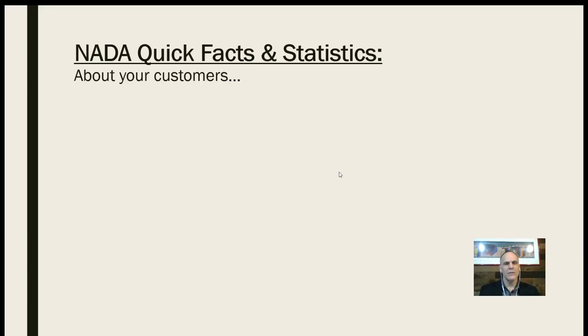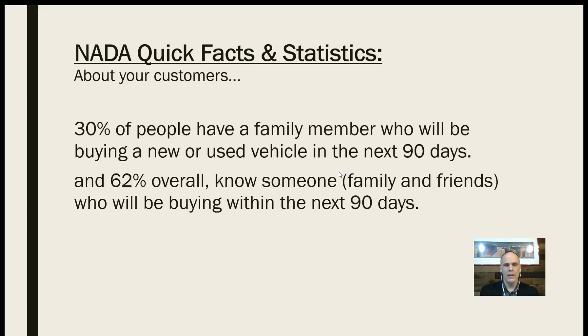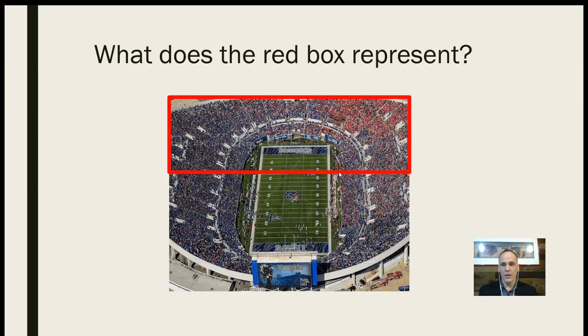A couple of quick NADA facts. NADA says that about 30% of your customers — 30% of people — have a family member that's going to be in the market to buy a vehicle, new or used, in the next 90 days. And 62% overall know someone — friends, family, somebody they work with, a co-worker, wife's co-worker — who will be buying a vehicle in the next 90 days. What that really means is that 30% of people out there are going to be in the market in 90 days, and a great thing about our business is that everybody, for the most part, needs a vehicle.